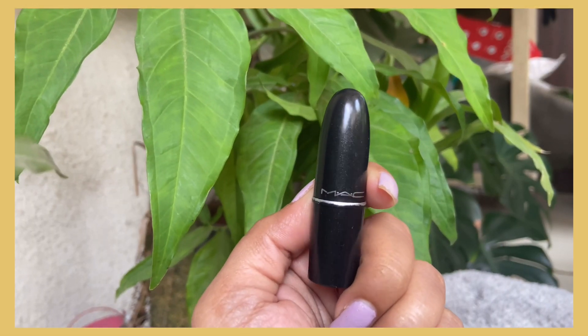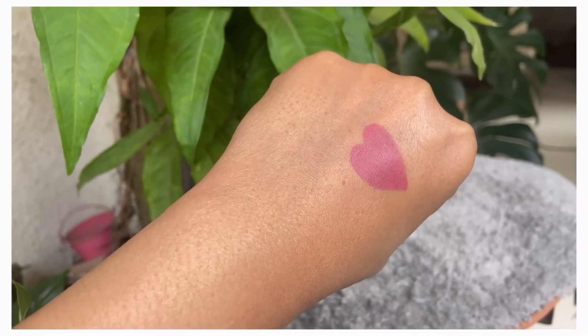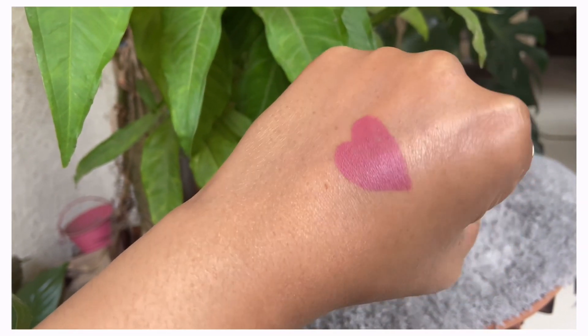The next product is this lipstick, priced at 1100 rupees. The shade I purchased is very easy to carry — especially it's great for corporate and office settings. As you can see, it looks pretty on medium skin tones. The formula is great: your lips won't dry out, and it gives a matte color with a very nice tint to your lips. You can definitely try it.